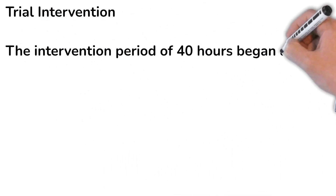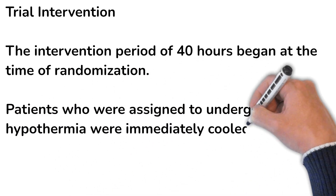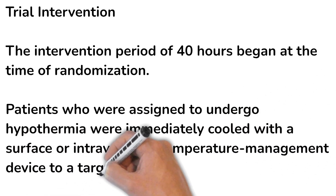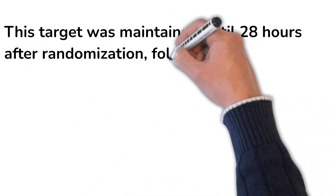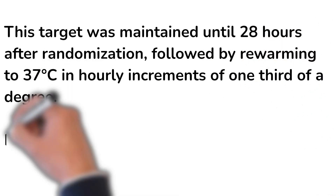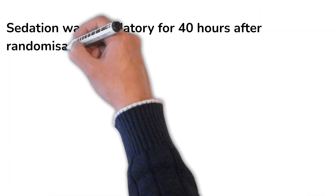The intervention period of 40 hours began at randomization. Patients assigned to the hypothermia group were immediately cooled using surface or intravascular temperature management devices to a target temperature of 33°C, maintained until 28 hours after randomization, followed by rewarming to 37°C with an hourly increment of one-third degree.